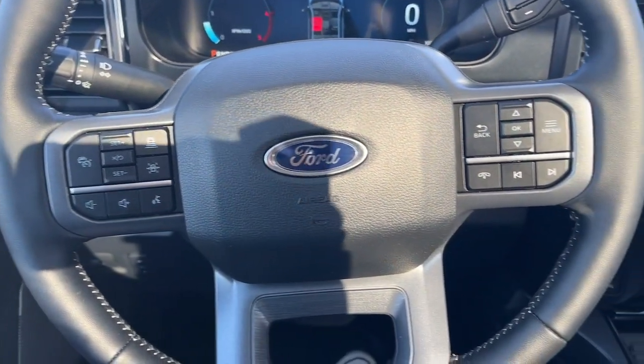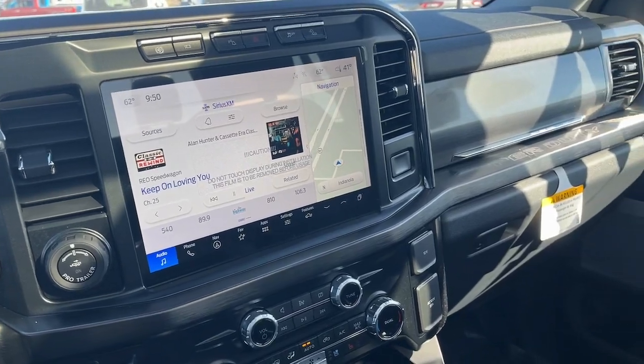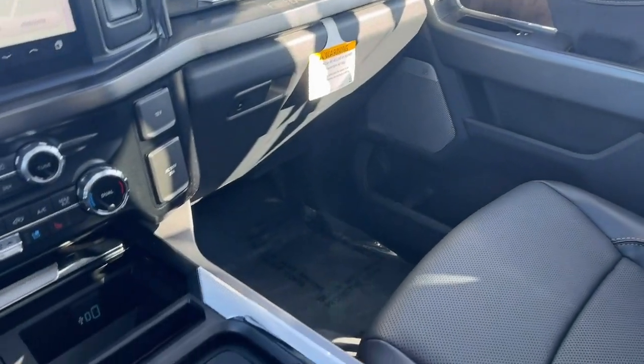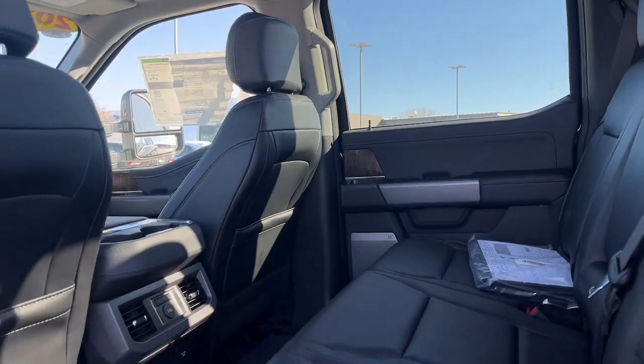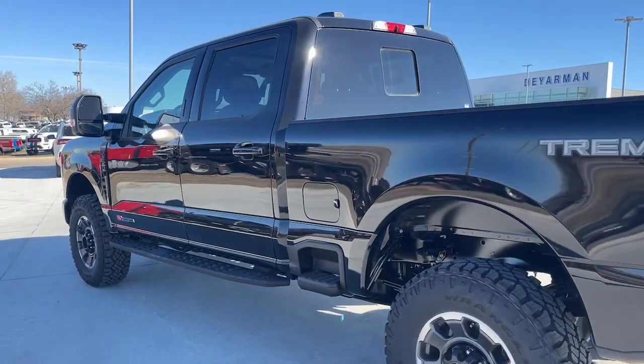These are just some of the great options this vehicle comes with: heated steering wheel, head-up display, wireless charging station, navigation system, moonroof, keyless entry, cooled front seat, premium sound system, heated mirrors, heated rear seat.